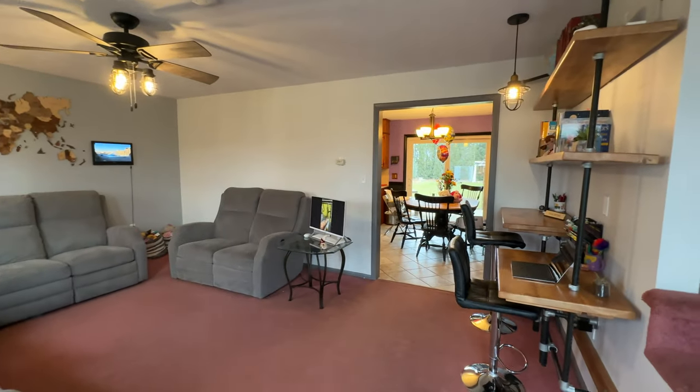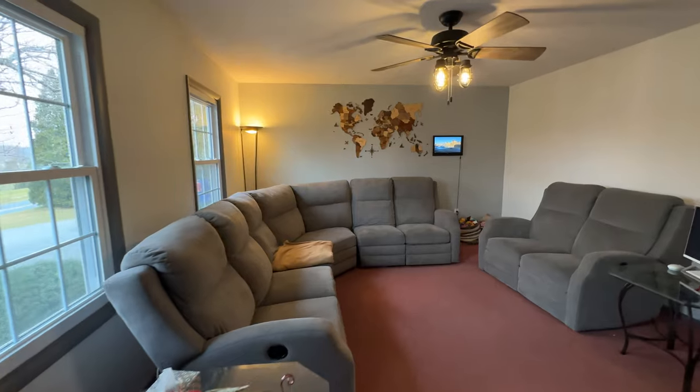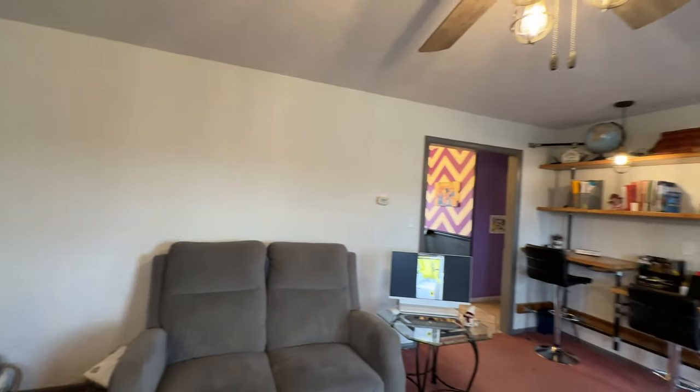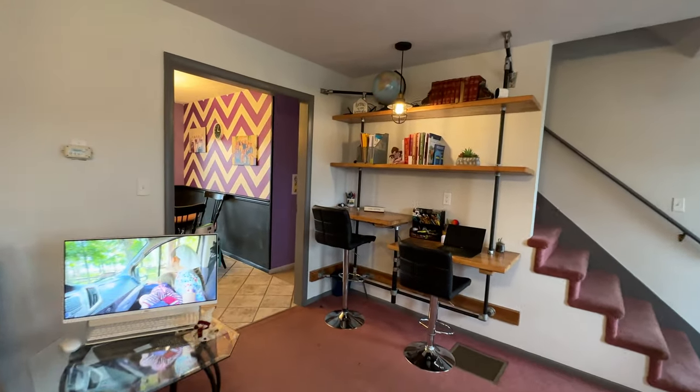The first room we come to is the living room, spacious with a world map on the wall, with some desks that can be adjustable for either standing or sitting height.